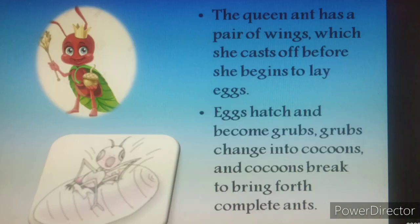The queen ant has a pair of wings which she casts off — that means bites off or leaves off — before she begins to lay eggs. Each egg hatches and becomes a grub. These grubs change into cocoons, and the cocoons break to bring forth complete ants.